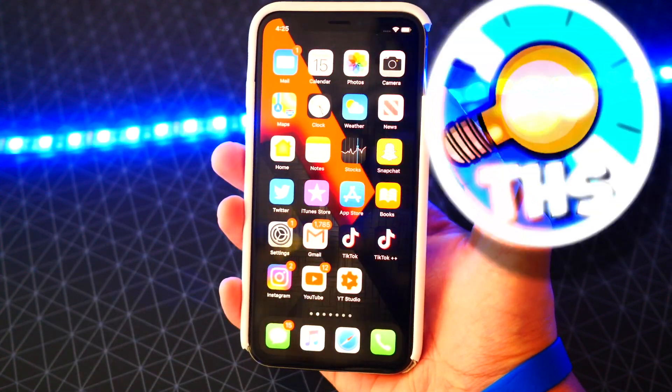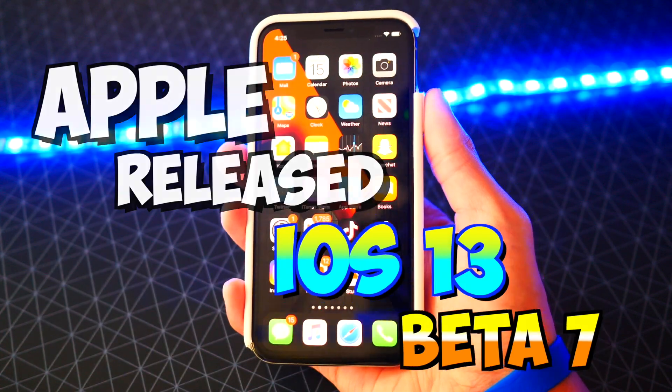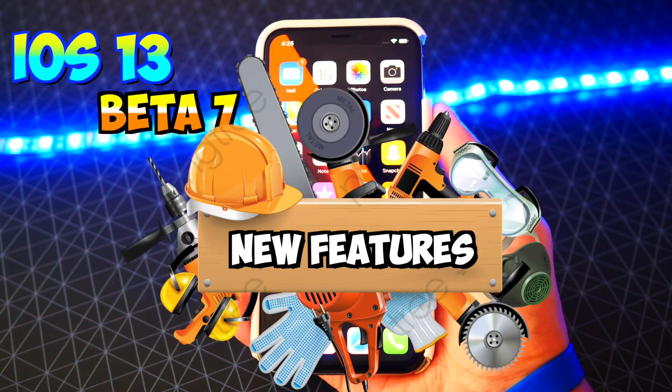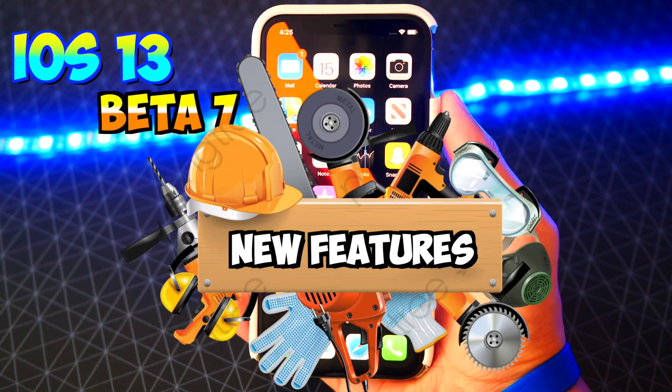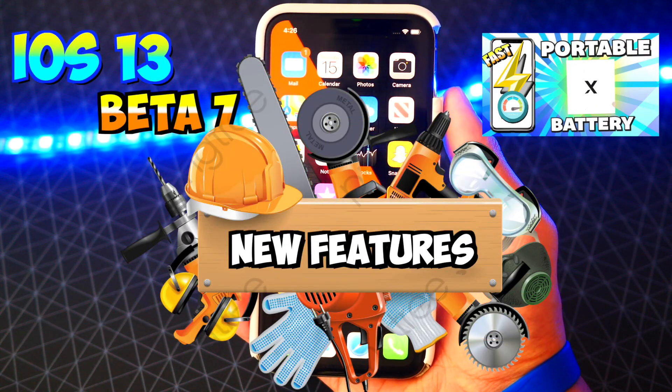What's up guys, The Hackspot here, and today Apple did release iOS 13 Beta 7. So of course in this video we'll be covering all the new features and changes. And also guys, I will be announcing the winner of the giveaway for the Portable Power Bank towards the end of the video, so make sure you stay tuned.